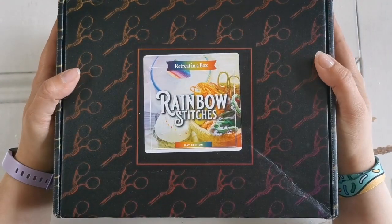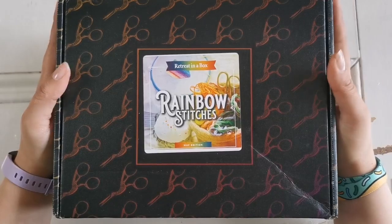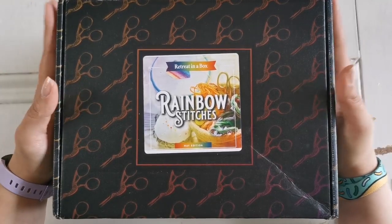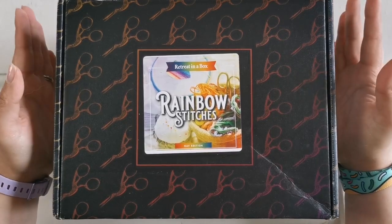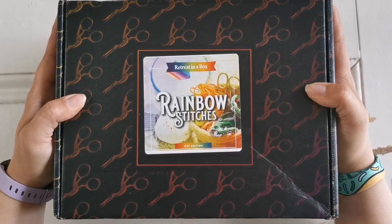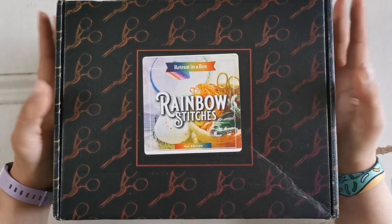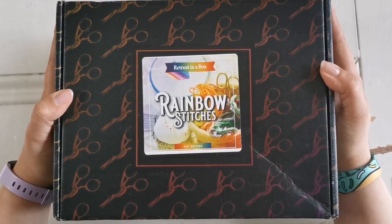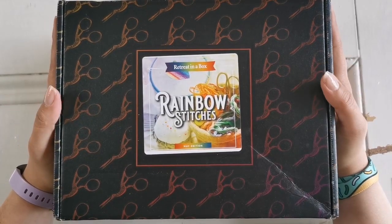Hello everyone! Welcome back to my channel. My name is Rachel Ray and today I'm going to be sharing with you Black Needle Society's May Box, which is their Retreat in a Box called Rainbow Stitches. I think you're really going to enjoy this — with it being June, and June is Pride Month, everything in this box celebrates Pride. Let's get into this.